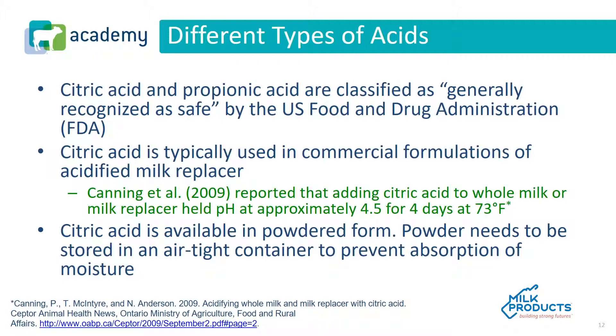Citric acid is typically used in commercial formulations of acidified milk replacer. Research has shown that adding citric acid to whole milk or milk replacer can hold the pH at 4.5 for 4 days at 73 degrees Fahrenheit. Citric acid is available in powdered form, and the powder needs to be stored in an airtight container to prevent absorption of moisture.